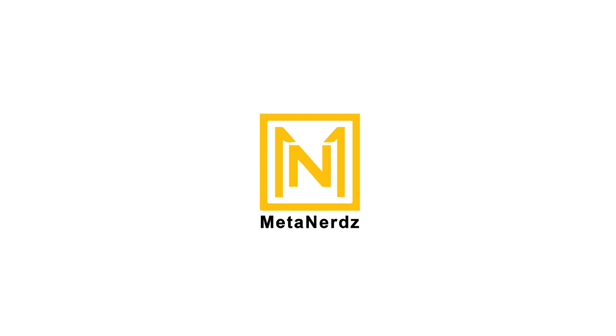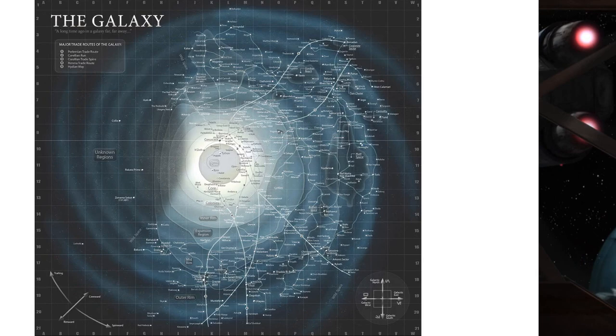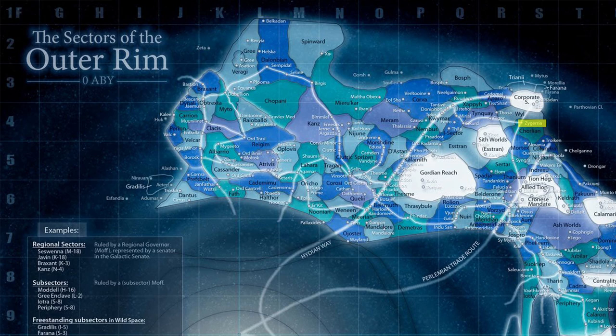This video is all about the Zygerian homeworld, Zygeria. If we take a look at the galaxy, we can find Zygeria at coordinates S4. Contained within the Outer Rim, this area of the galaxy was also considered wild space throughout the Old Republic Era.